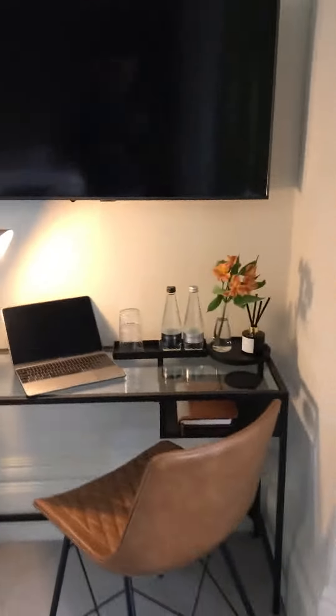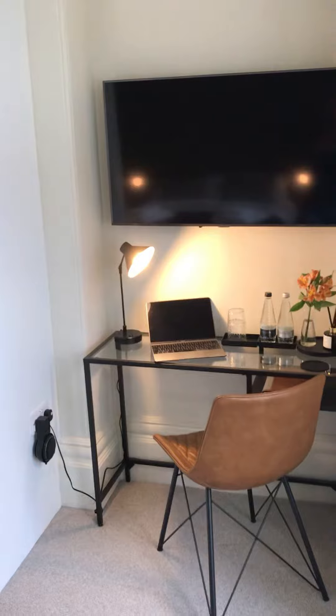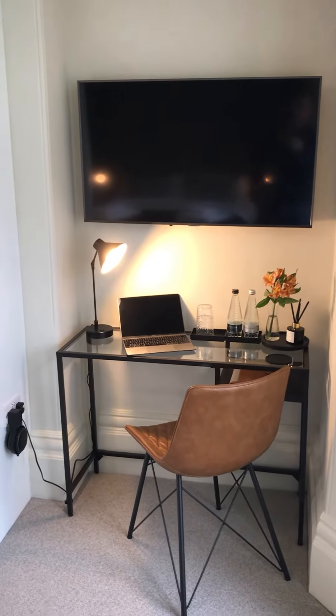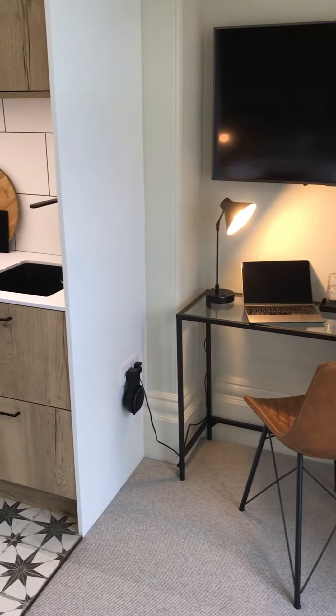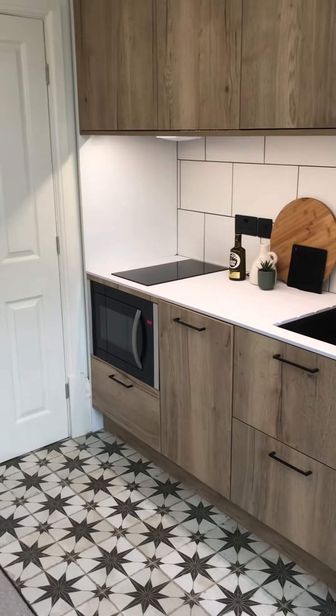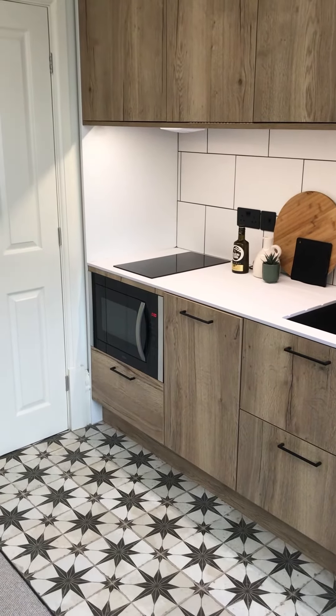Workstation with a 43 inch smart TV above and Alexa smart speaker just to the side. Over towards the kitchenette where we have a twin induction hob, three-in-one oven, microwave and grill.